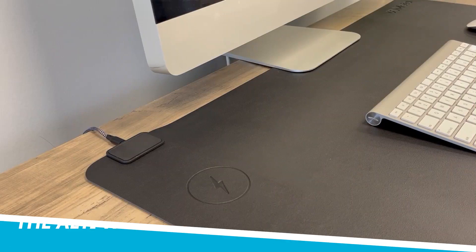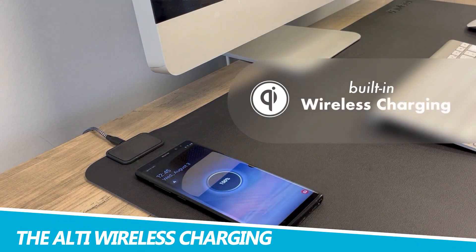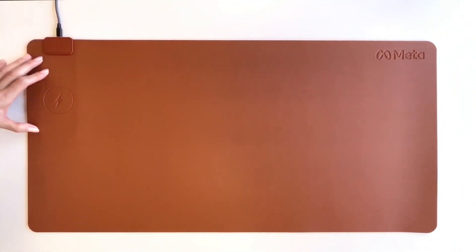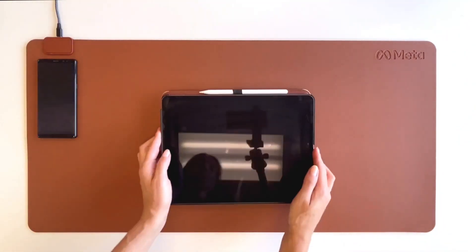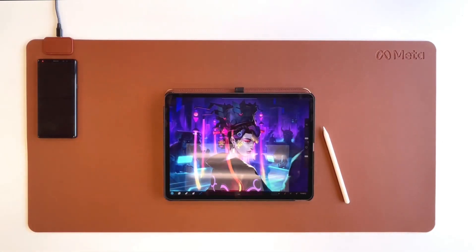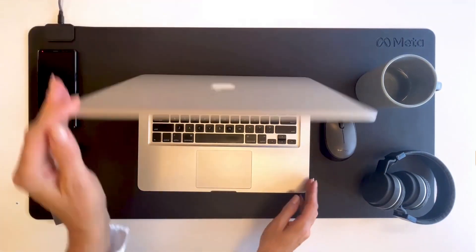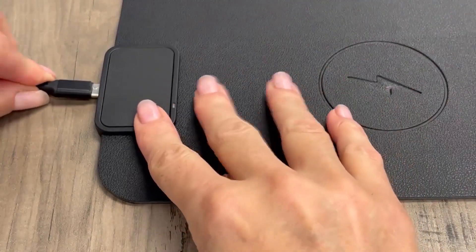The Alti Wireless Charging Desk Mat makes a perfect office companion. Keep your desk neat and your phone always powered up with this desk mat. The Alti Wireless Charging Desk Mat is designed to be reversible, with surfaces of plush felt and premium vegan leather so you can flip it over according to your preference. Along with the desk mat comes a magnetic charger that can deliver 15 watts of power to your phone, wireless earbuds, or any other Qi-enabled or wirelessly charged device.